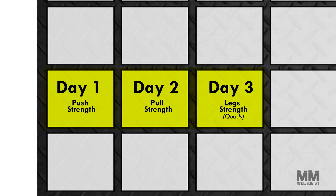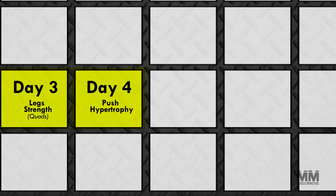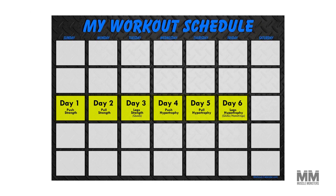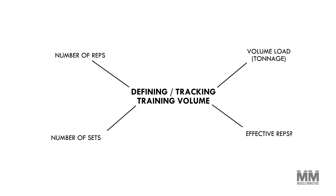Here's an example of how this split might look. As you can see, the first three days will be strength-focused, meaning we'll focus on using heavier loads in the five-to-eight rep range. The following days will be hypertrophy-focused — in other words, we'll be using lighter loads in the eight-to-fifteen rep range to accumulate more training volume.